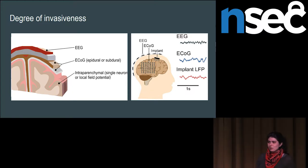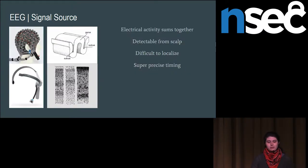Electrocorticography lets you bypass some of that, but the scale of signal you can collect is much smaller because you don't want to take off someone's entire skull just to record clean brain signals. The individual electrodes are even more invasive, so you usually get information from an even smaller population. To summarize EEG: electrical activity sums together. A 128-electrode device in a research setting contrasts with the one-electrode device I have here today, but you get everything in between. You can detect stuff from the scalp — it's difficult to localize, but you get super precise millisecond timing, which is what a lot of the really interesting things hinge on.